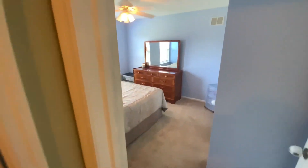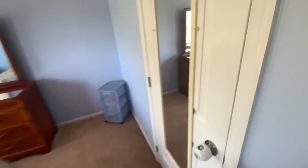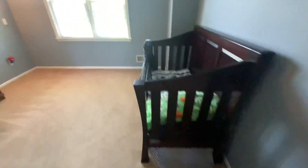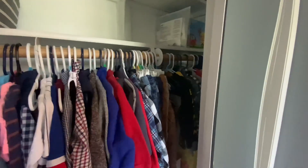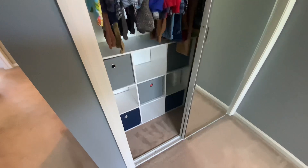The third bedroom is another really good size with decent closet space. It's currently set up as a nursery, but there's plenty of space for a queen-size bed and good closet space.